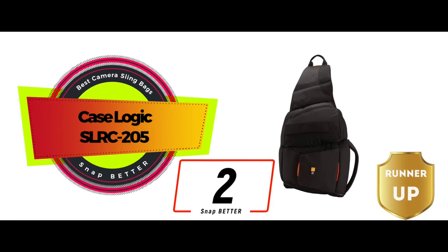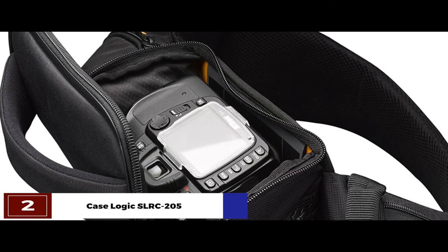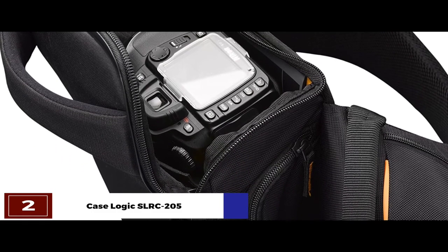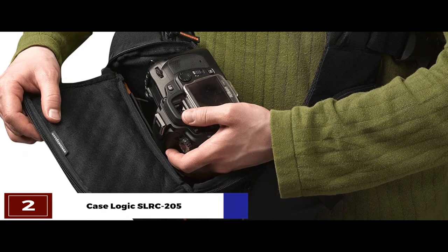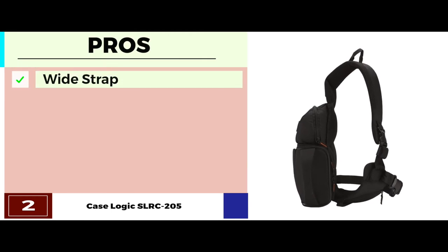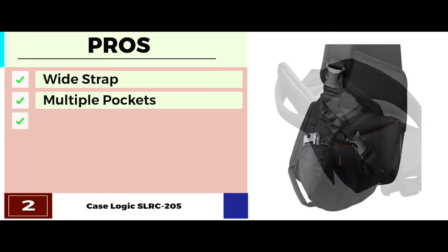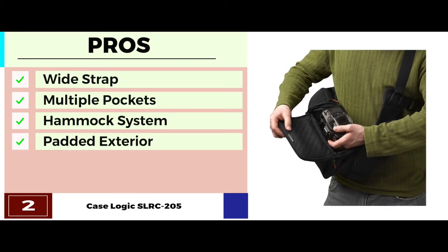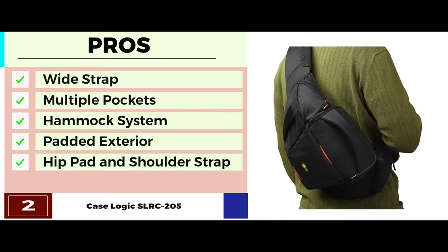Next we have the runner-up, the CaseLogic SLRC205. This bag has an awesome design that looks pretty neat. It is able to hold most DSLRs with their attached lenses. It also provides ultimate impact protection while the various compartments allow convenient storage of accessories. Its pros are: the wide strap keeps the weight well distributed. It has multiple pockets to easily store all accessories. The hammock system keeps the camera body and lenses safe. The padded exterior keeps the hard parts away from the body. And it has a well-designed and comfortable hip pad and shoulder strap.